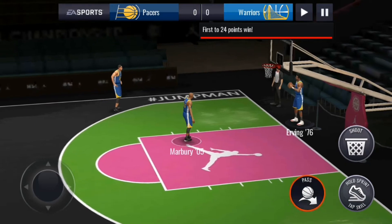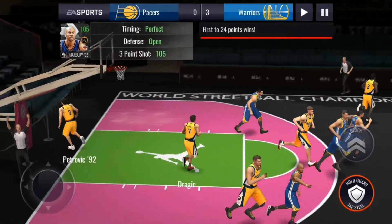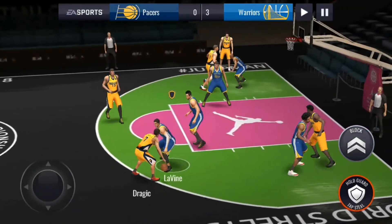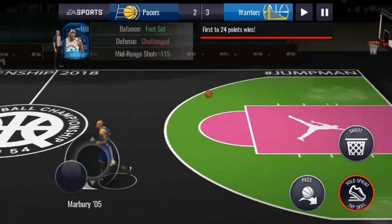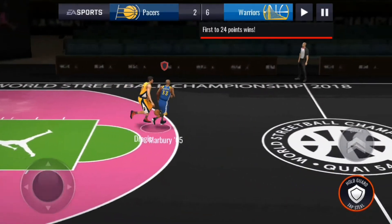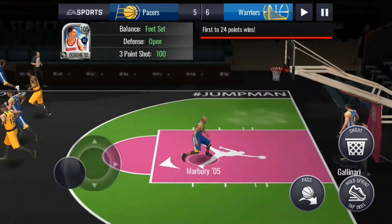First to 24 points wins — that might take some time, but with Marbury and Jokic on the pitch, there you go, first three down. They do have Dragic, Jokic, Sabonis, and Noel with a good mid-range shot. I don't think they've reduced their stats so it will be competitive. We've dropped our second three — Marbury looking great. That's a good three by Petrovic too.